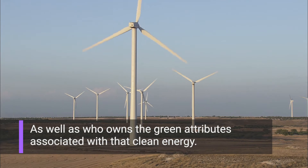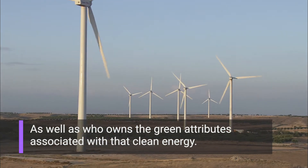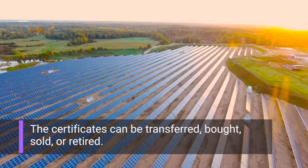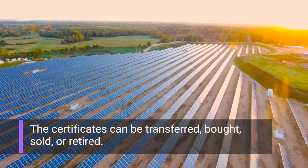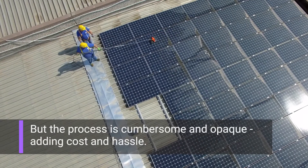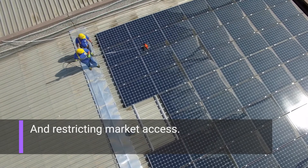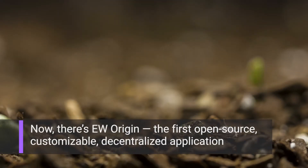The certificates can also record who owns the green attributes associated with that clean energy. The certificates can be transferred, bought, sold, or retired — but the process is cumbersome and opaque, adding cost and hassle and restricting market access.